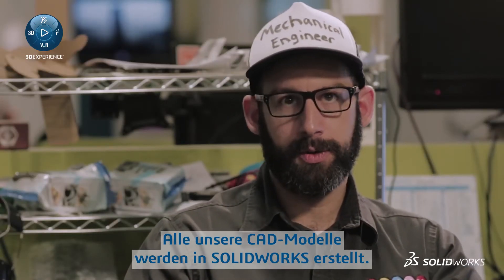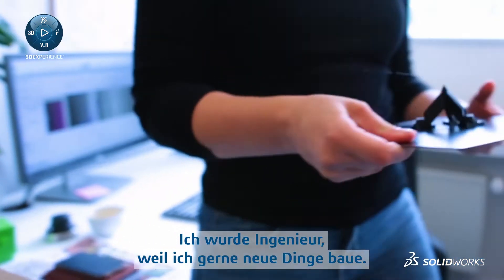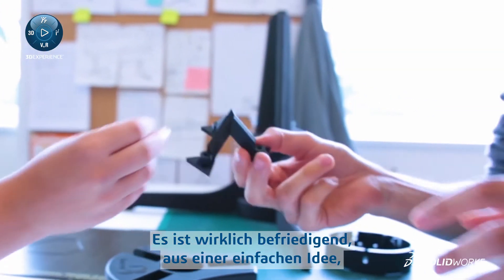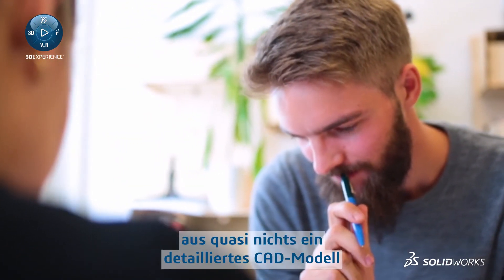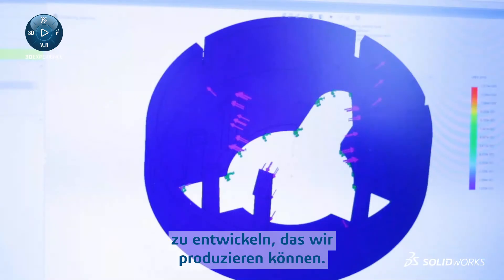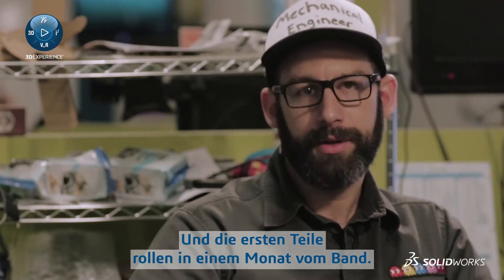All our CAD modeling is in SolidWorks. We use SolidWorks to manage a lot of our building materials. I became an engineer because I like making things. It's a really satisfying feeling to say we have gone from just a simple sketch on a piece of paper and an idea, taken that from nothing all the way through a fully detailed CAD model that we can manufacture. And we're going to have actual parts coming off the line within a month.